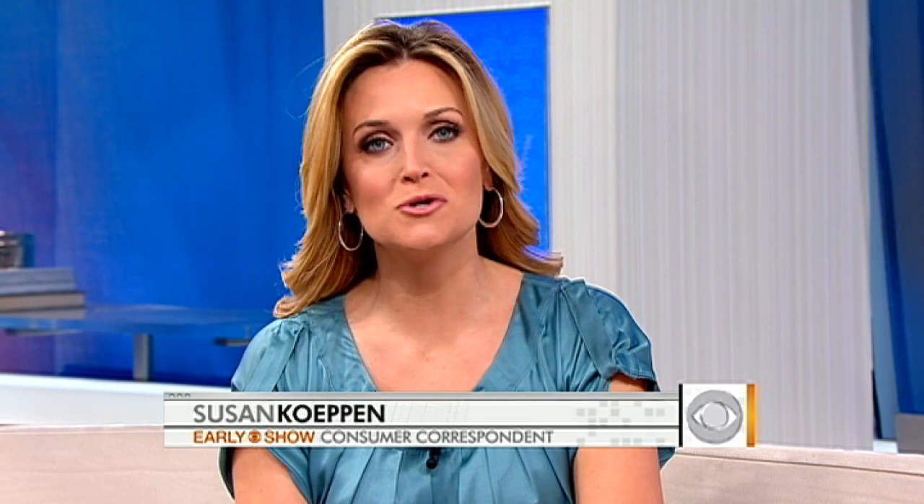Instead of using a sponge, you should use a dish rag that you can throw in the washing machine and clean. But if you can't part with that sponge, pop it in the microwave for two minutes and replace it every two weeks.